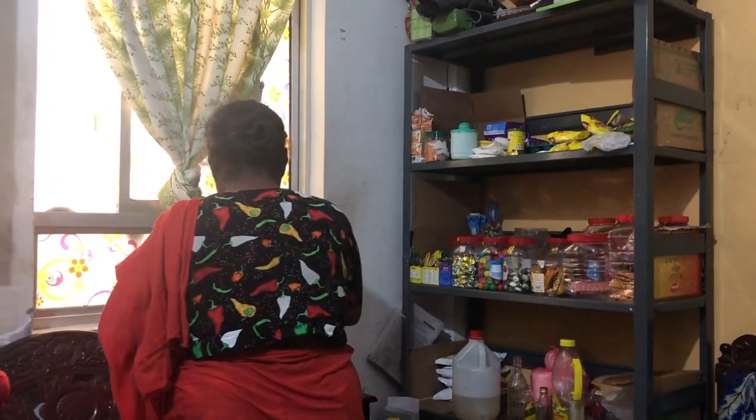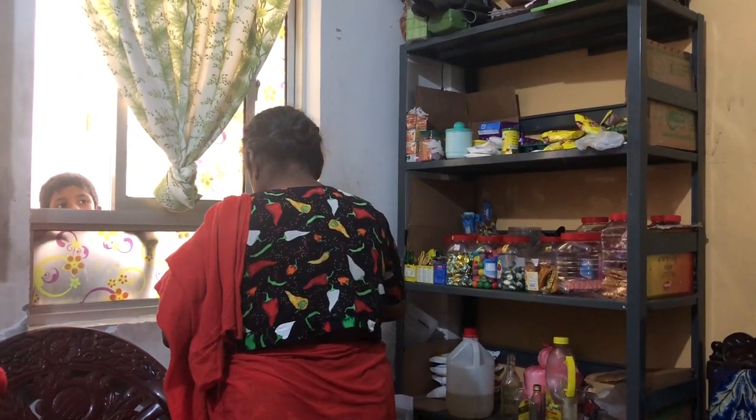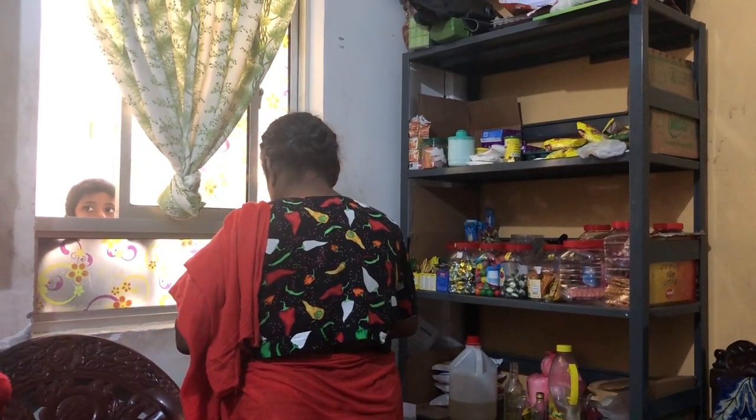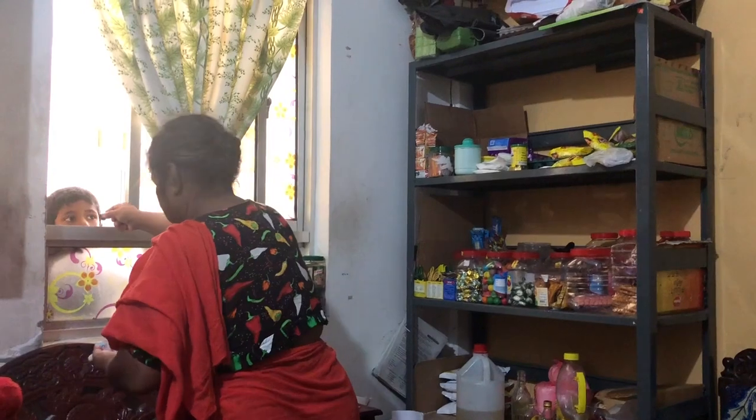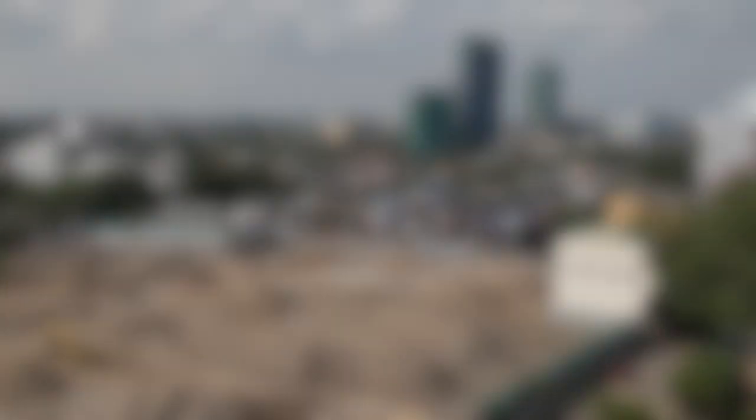Satoun is a woman who lives with her husband, daughter, and four grandchildren. Her home is not just a house — it is also where she makes her livelihood by operating a small shop from her living room window.